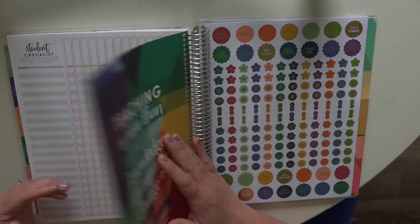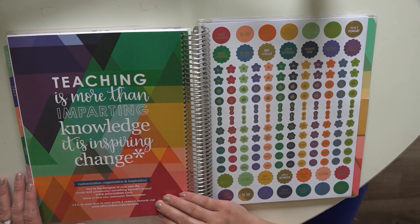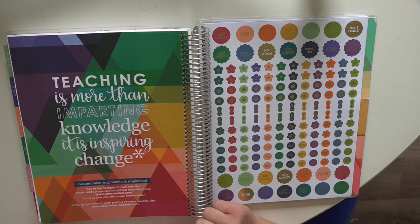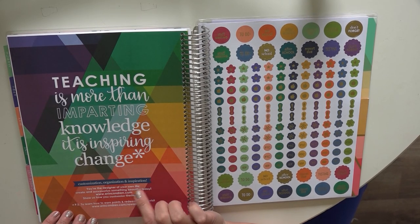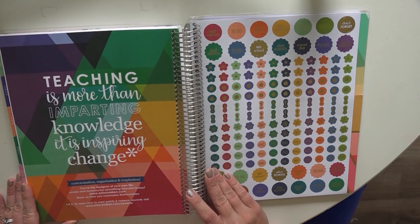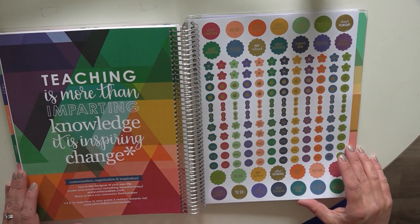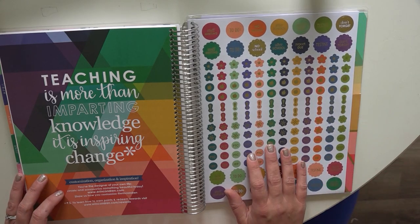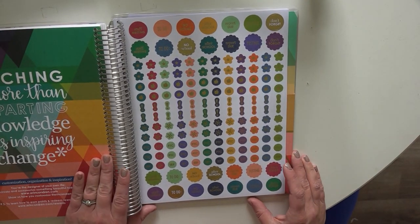Then there's a beautiful page with the triangle pattern that says 'Teaching is more than imparting knowledge — it is inspiring change,' along with Erin Condren's contact information, their website, and how to earn rewards on their products. Then in every Erin Condren teacher planner and calendar they include stickers — let's take a look at the stickers for this year.